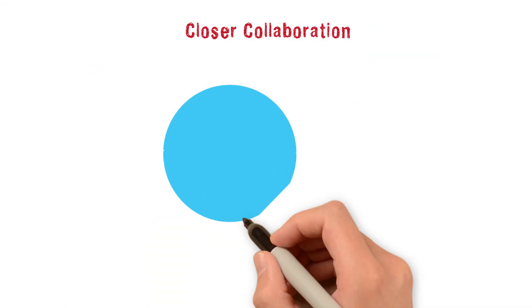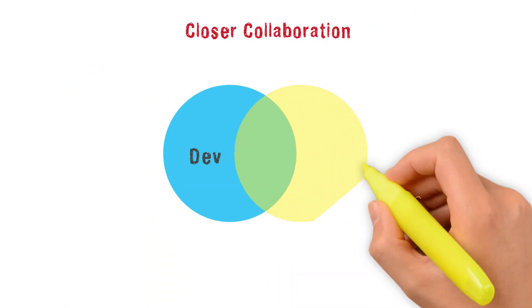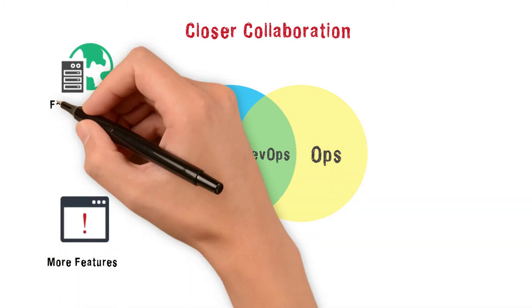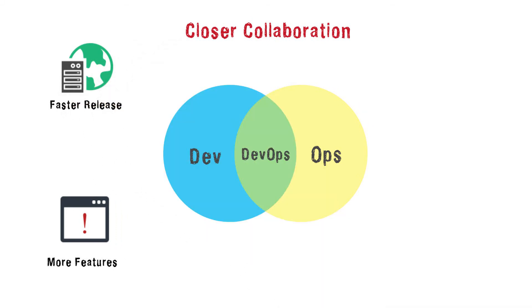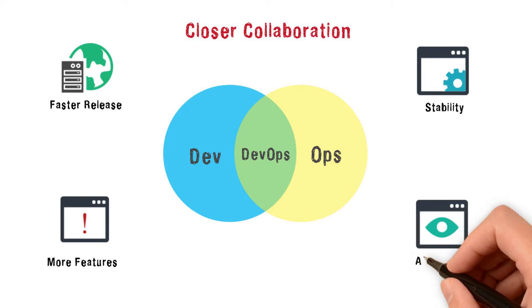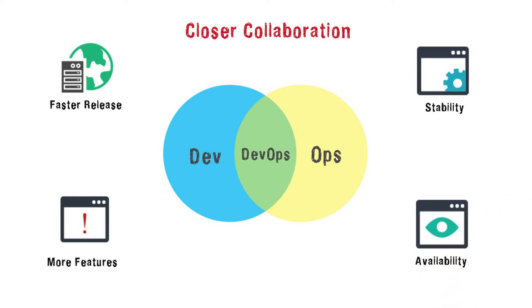DevOps addresses a traditional silo. While the development team focuses on additional features and faster releases, Ops vie for stability and availability of infrastructure. DevOps resolves this fundamental operational difference that lies at the heart of application delivery.